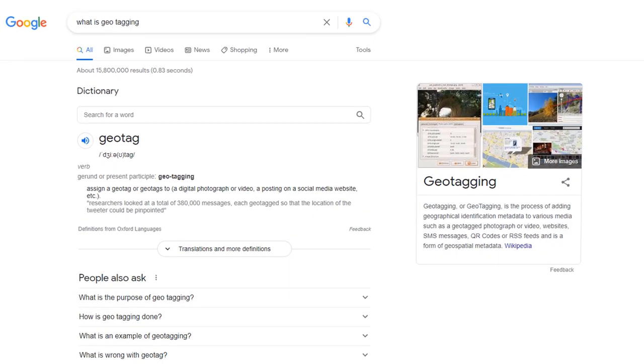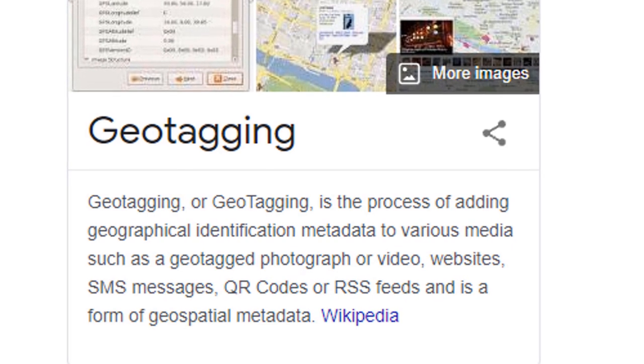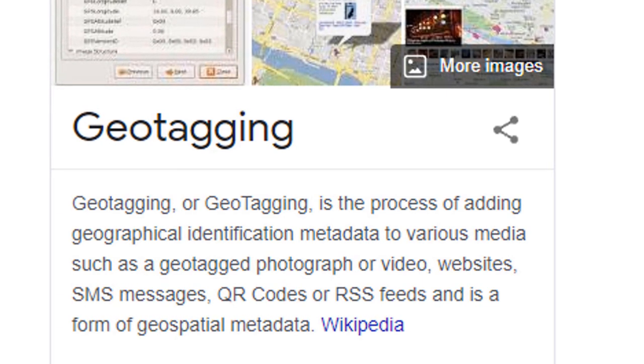Before I let you know whether this is an effective strategy or not, for those of you who don't really know what I'm talking about, let's have a look at what geo-tagging really means and how it is applied in practice. According to Wikipedia, geo-tagging is a process of adding geographical identification metadata to various media such as a geo-tagged photograph or video, websites, SMS messages, QR codes or RSS feeds, and is a form of geo-spatial metadata. In layman's terms, it means you can embed location information data such as latitude and longitude to your photos and other digital assets.